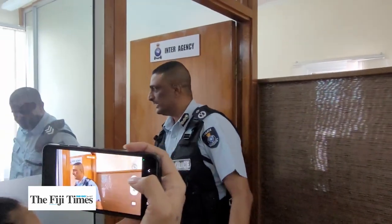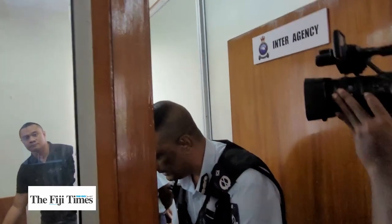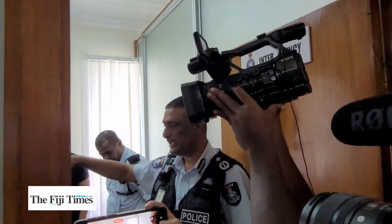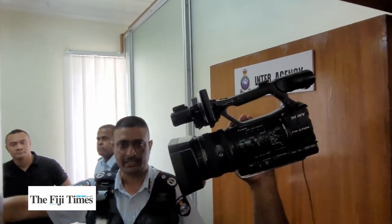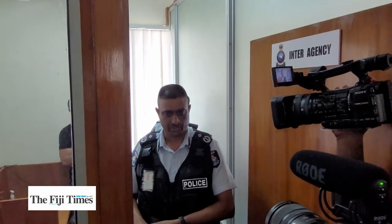This is the interagency room. This is where we have officers from the intelligence bureau, from the CID, and from the PICAC seated. If any report or matter has been reported, initial actions will be done by the police, then we refer it to the PICAC, and PICAC does the investigation under the Electoral Act.